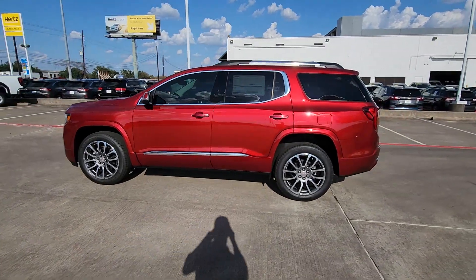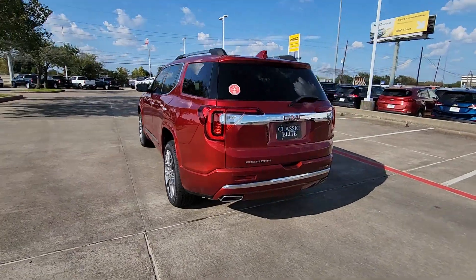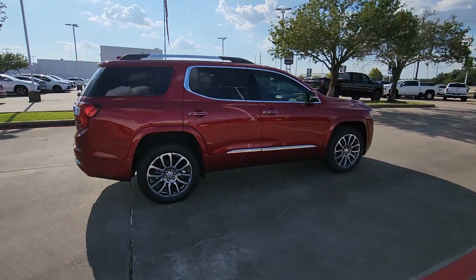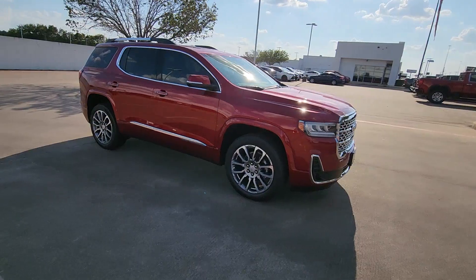You will be amazed by this 2023 GMC Acadia. Enjoy the journey in comfort and security in this well-equipped Acadia — spacious, smooth riding, and loaded with desirable passenger amenities and safety features. This family-focused vehicle has your back.